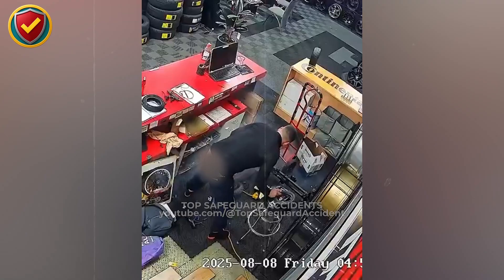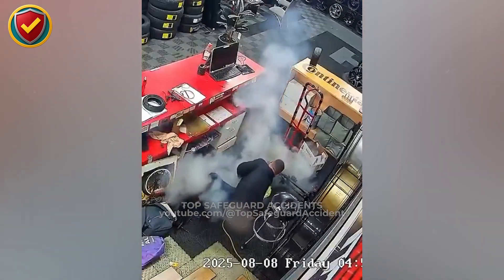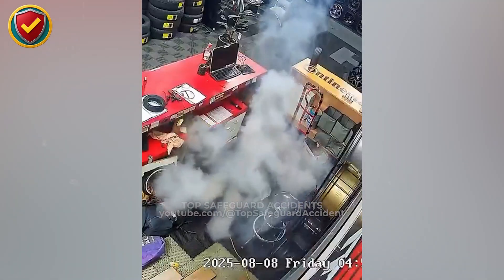Inside a cramped tire shop bay, a routine inflation suddenly releases pressure, vapor, and ignition in a rapid high-energy event. Control tire inflation hazards by using restraint cages, distance, and barriers. Never position yourself in the inflation line of fire.